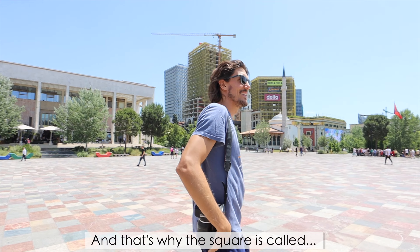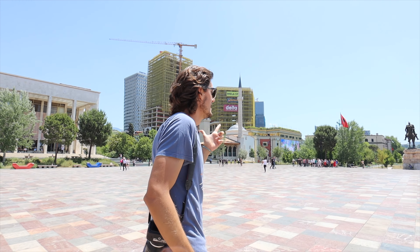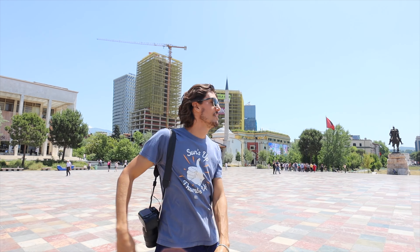And that's why the square is called Skanderbeg. We've seen several statues of him — he's always just massive and muscular, so I would be scared of him too. I'd get the hell out of Albania.